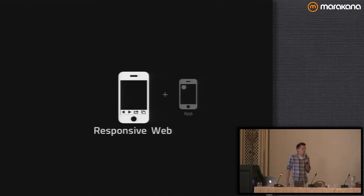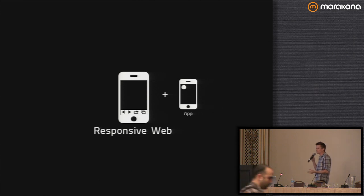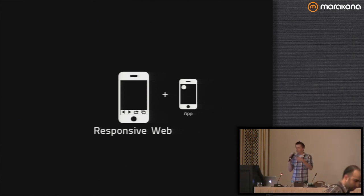The responsive web is the idea that we can build one single code base and use it anywhere. We have the option of delivering our applications as a responsive web application, and also potentially embedding these in a native app — like the Netflix app on the iPad. So we can do it for a straight content website, but we can also take a website and embed it inside an application to get access to more functionality on the device.